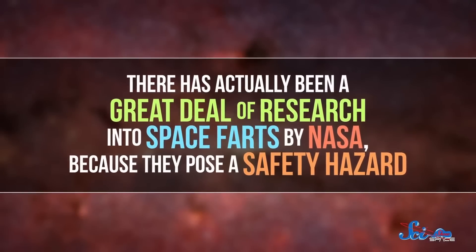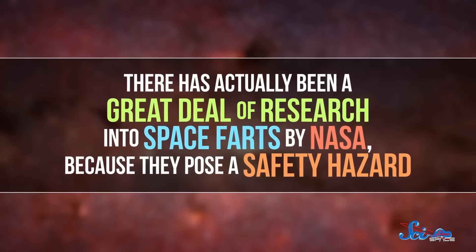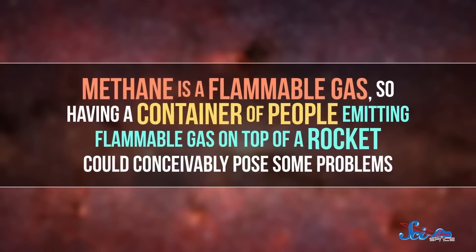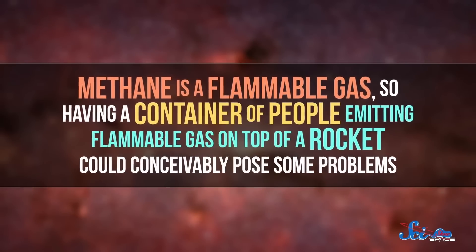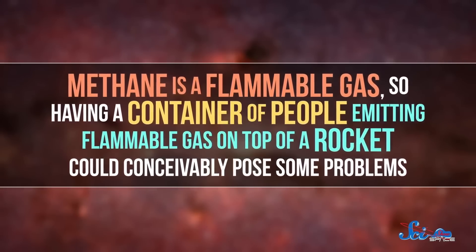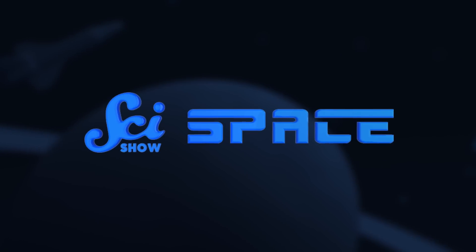There has actually been a great deal of research into space farts by NASA, because they pose a safety hazard. Methane is a flammable gas, so having a container of people emitting flammable gas on top of a rocket could conceivably pose some problems. But the amount of methane the Apollo 16 astronauts produced didn't cause a fire, and the astronauts didn't experience any arrhythmia. So unfortunately for the Apollo 17 crew, NASA physicians required the potassium diet for them too. Luckily, all of these astronauts were able to complete their missions.